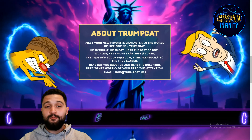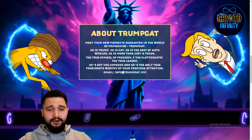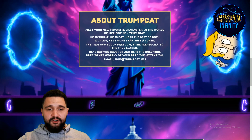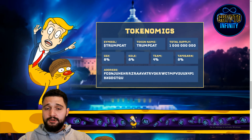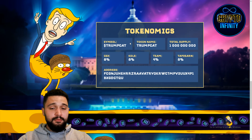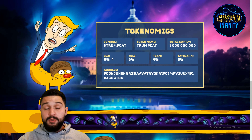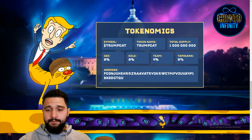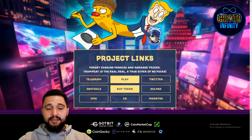About the Trump Cat — just watch their website, how interactive and funny it is. Meet your new favorite character in the game of memecoin: Trump Cat. He is Trump, he is Cat — he is the best of both worlds. Tokenomics of the project, always important: 1 billion total supply, symbol is TRUMPCAT. The breakdown is 8% for CEX listings, 8% for Key Opinion Leaders, 8% for the team, and 8% for tap-to-earn.